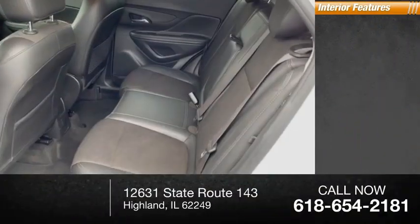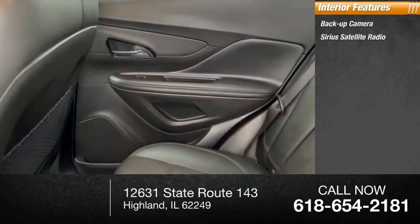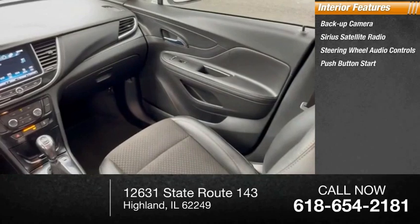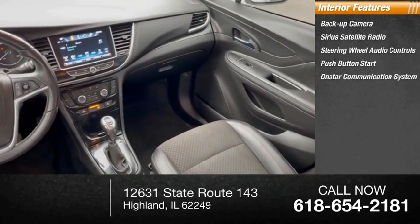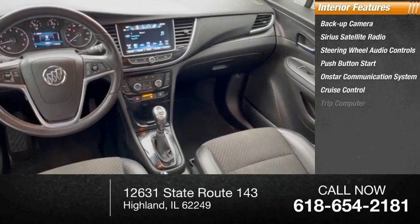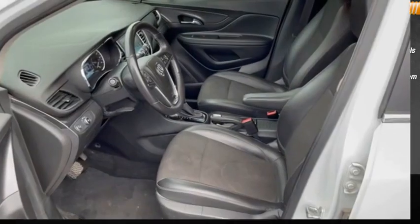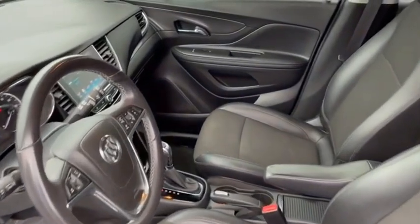Inside you'll find backup camera, Sirius satellite radio, steering wheel audio controls, push-button start, OnStar communication system, cruise control, trip computer, power door locks, power windows, and tachometer.